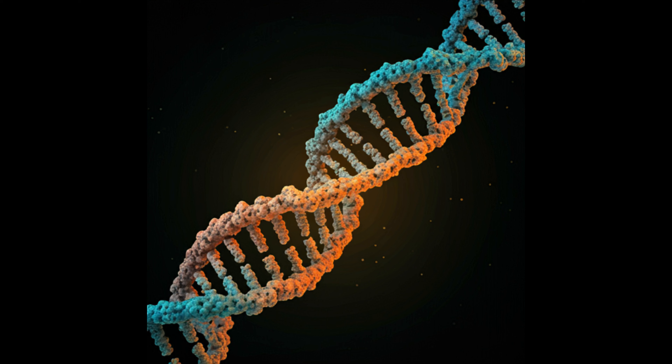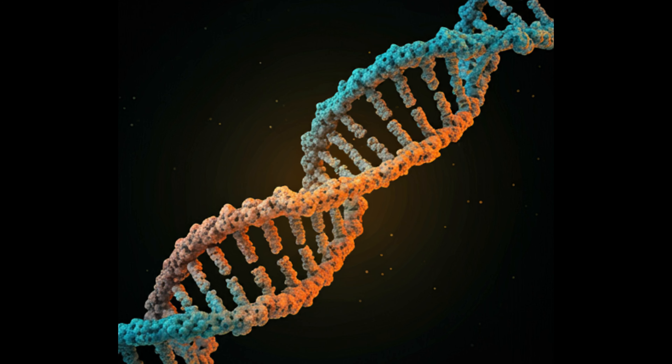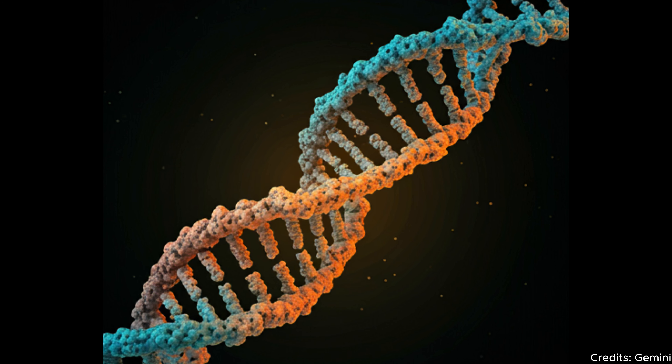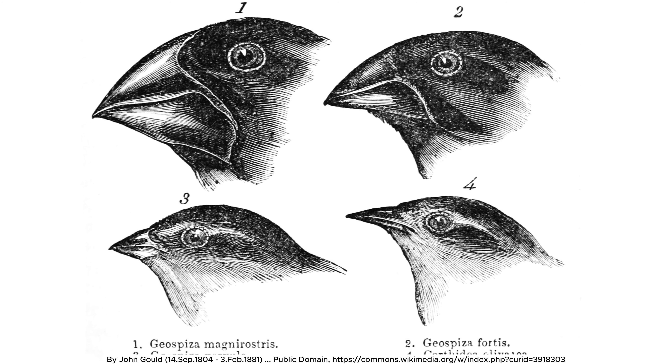The story of tail loss in humans is complex, involving both an accidental genetic change and the unique adaptations that made this change beneficial. Understanding why humans lost their tails brings together two main forces: genetic mutation and evolutionary selection.